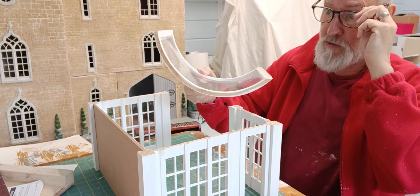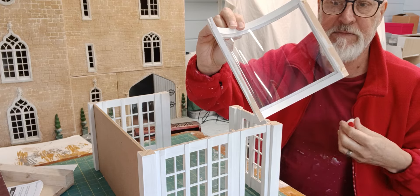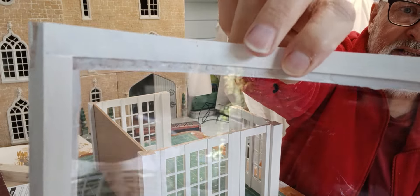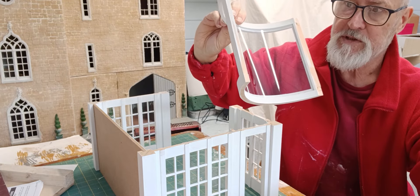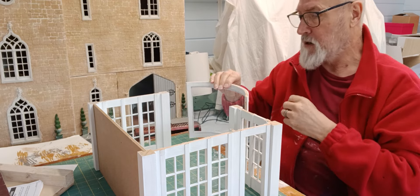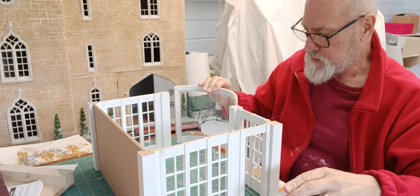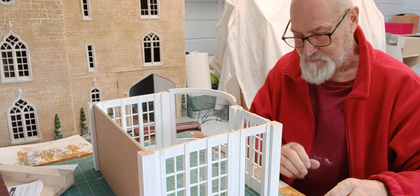I need to get a bit of perspex to glue into this window before I put it in, so I'll pause for a moment and get that done. Just so you know — for putting in perspex, I use Glue and Glaze. It's a white glue but it dries clear, used specifically for perspex windows, so you don't get any glue marks left on it — very handy.